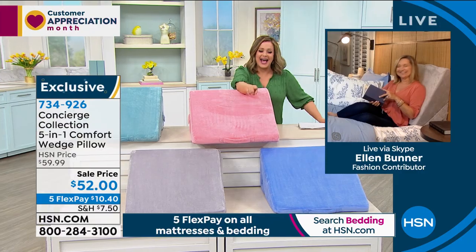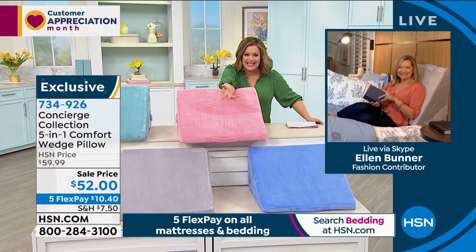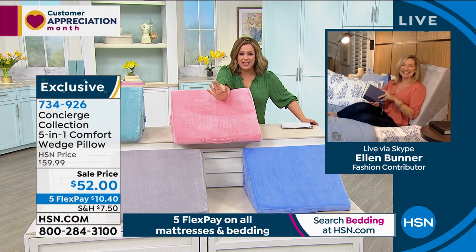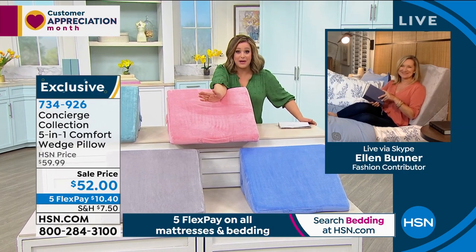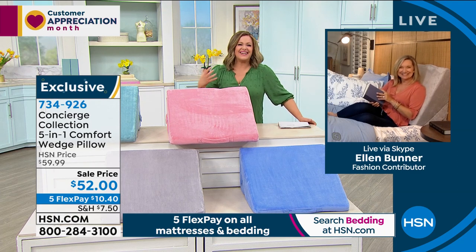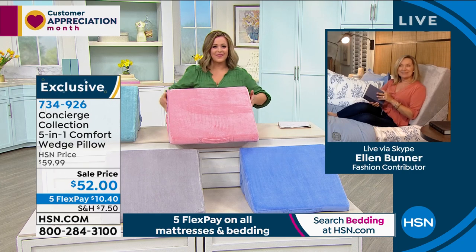Ellen Bunner is back to tell us all about it. I saw this and I was like, I need this — because I love doing everything in bed. I love eating in bed, reading in bed, I prepare my shows in bed with a laptop desk. What a wonderful way to really get comfortable.